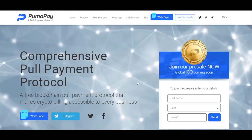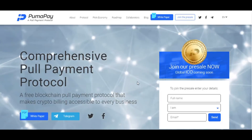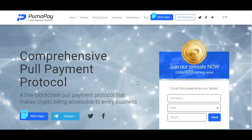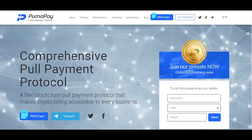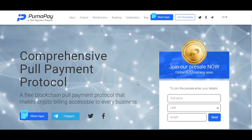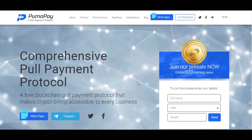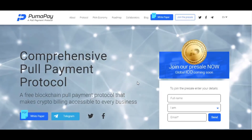PumaPay is a free open-source blockchain-based payment protocol, built with the vision to smoothly incorporate cryptocurrency payments into daily life. The PumaPay protocol aims to solve the pains of merchants by allowing them to process cryptocurrencies and minimize their dependence on insufficient, inefficient, outdated payment methods like credit cards.